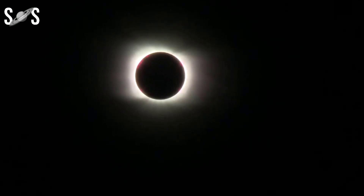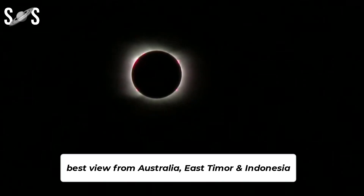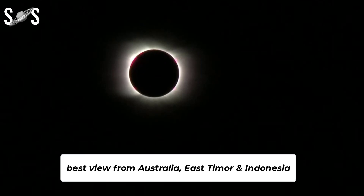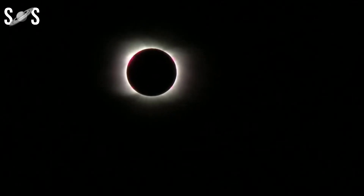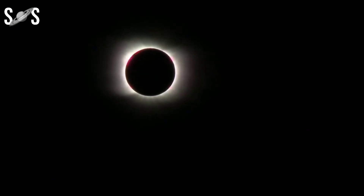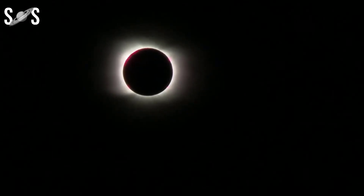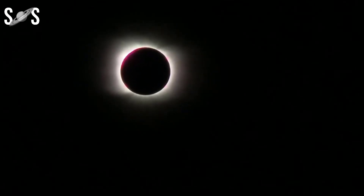On the night of April 19th to April 20th, 2023, a solar eclipse will be best visible from Australia, East Timor, and Indonesia. It's called hybrid because it changes its appearance from annular to total and back to annular at specific points of its path. However, these points are at remote locations at sea, so observers on land will see it as a total solar eclipse.